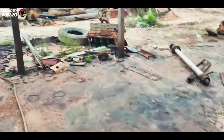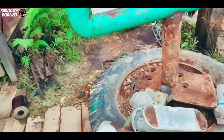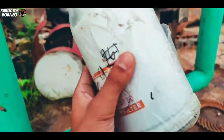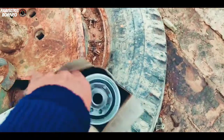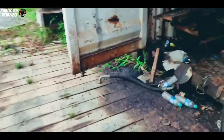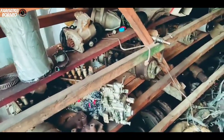Lihat lagi ke sana ada logging. Itu wheelloader — ini masih dibungkus loh kawan-kawan, lihat masih bagus dalamnya. Ini apa — oh ini udah bekas, kita taruh aja disitu. Ini bagian dalam, kita lihat — ada mesin-mesin ini.